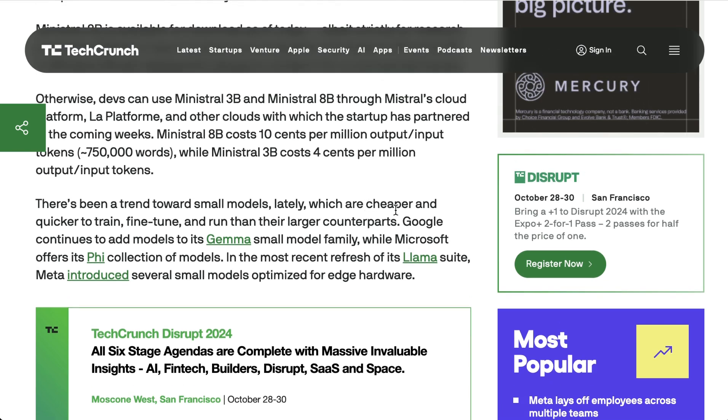There's nothing huge here other than a reinforcement of the larger trend line — even as competition at the state-of-the-art increases, so too does competition for these smaller, cheaper models.